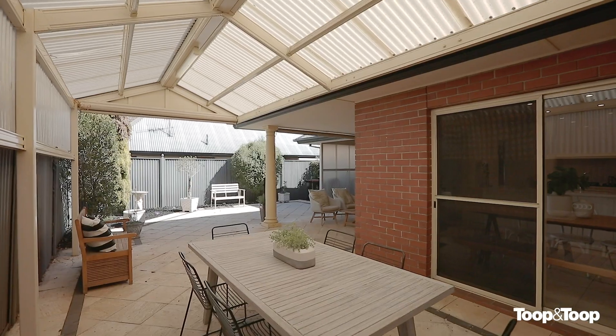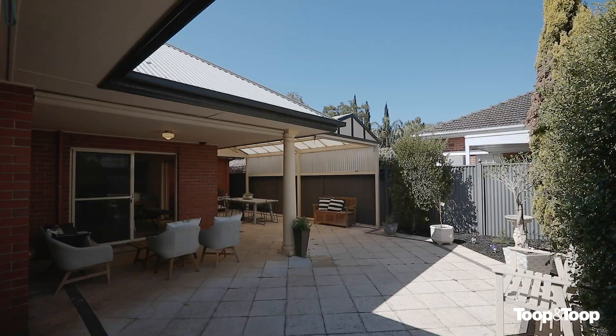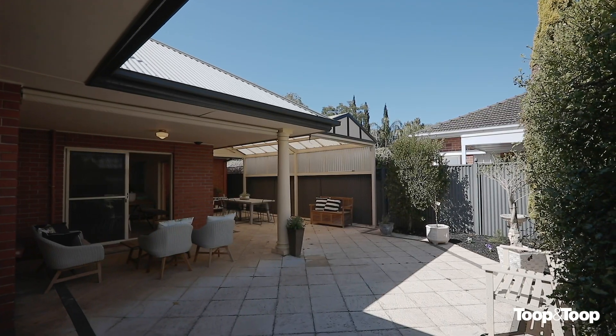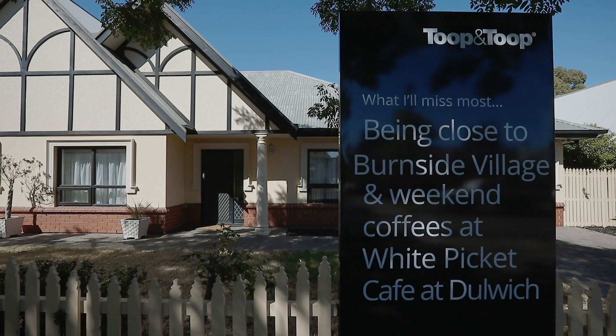Overlooking the rear paved, covered outdoor entertainment area suitable for all year-round entertainment. Proudly situated in the absolute blue chip location of Turak Gardens, this home is the delight of an upmarket lifestyle in the perfect location.